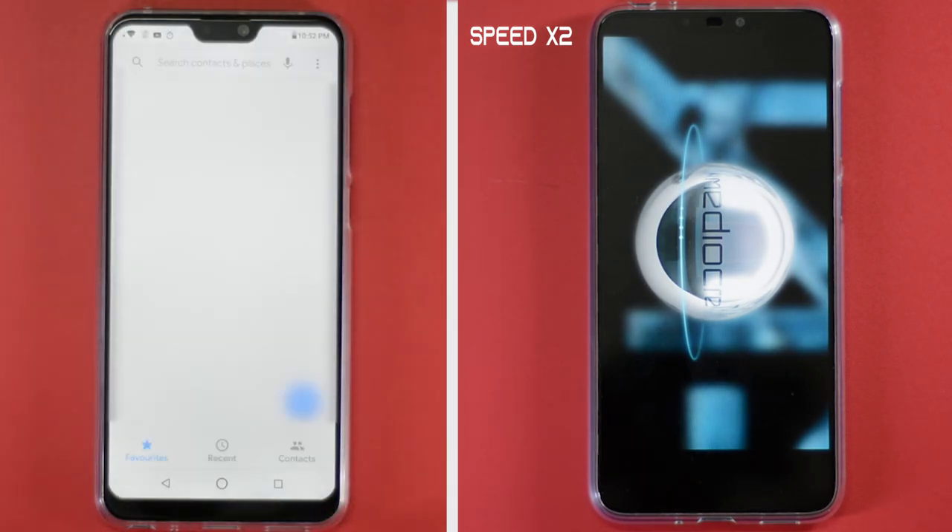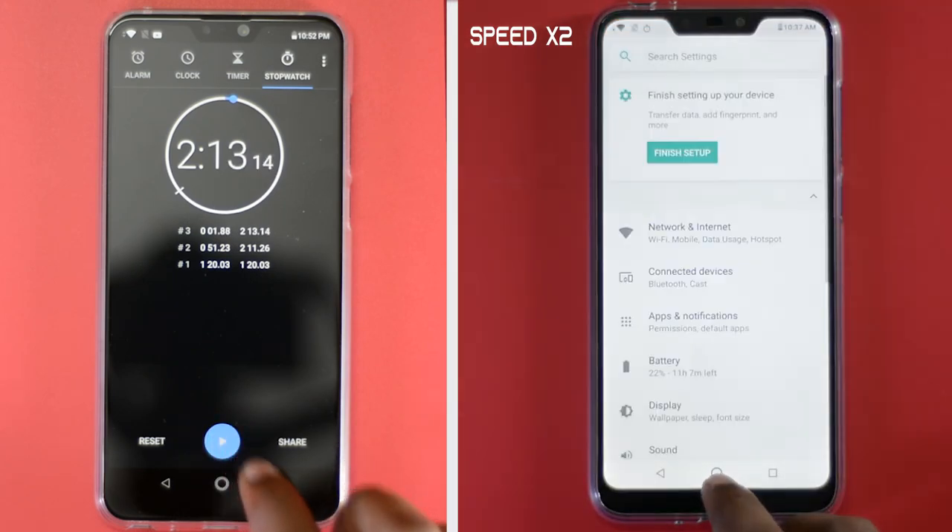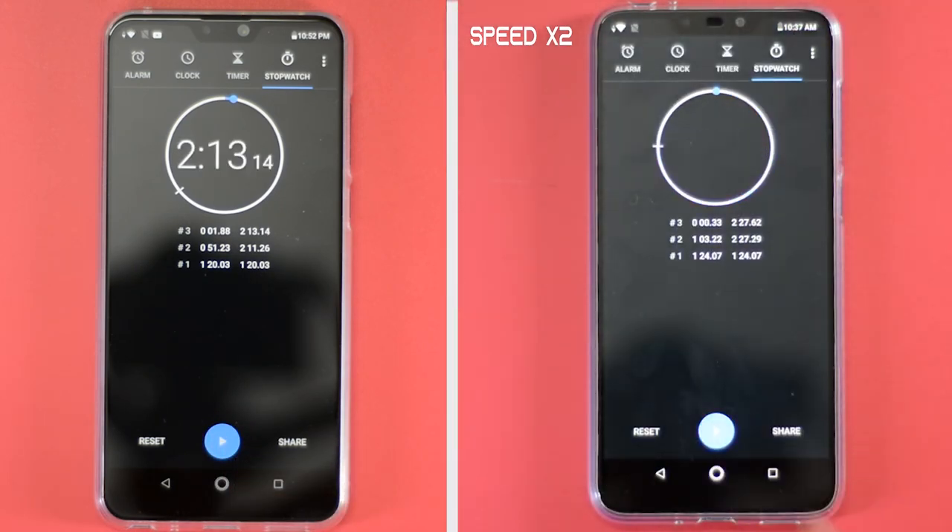Coming in at number one is the Max Pro M2, which took 51 seconds to finish the RAM management round, followed by the Max M2 which took 63 seconds to finish the RAM management round.